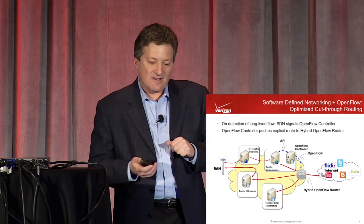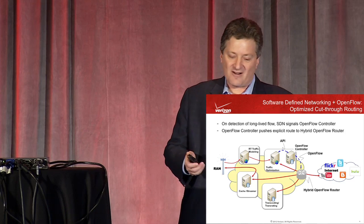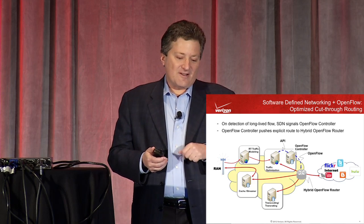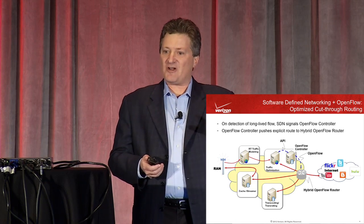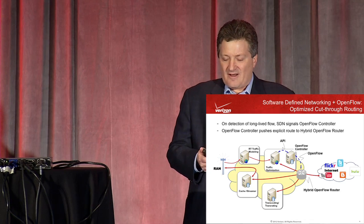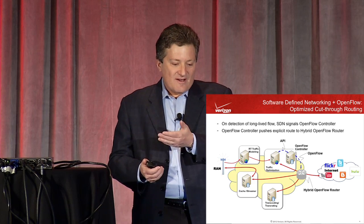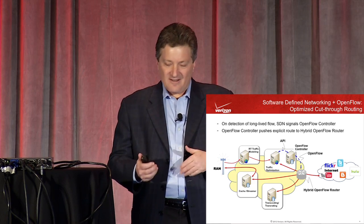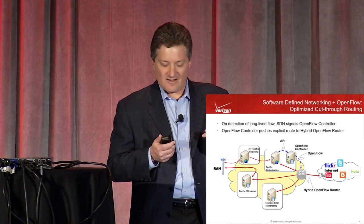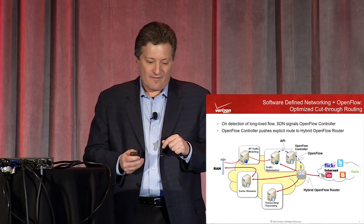Here's what that same network looks like with OpenFlow capability. The cloud is made up of routers and switches. If that's a hybrid OpenFlow router, ideally I'd have an OpenFlow controller with an API speaking to my Traffic Optimizer. Looking at a long-lived video flow, I'd set up an explicit shortcut path using OpenFlow through the switch/router infrastructure to go directly where needed, without processing the entire flow through all elements. This offloads those interfaces and allows the SDN to scale much more gracefully. This is the target — not what we have yet.